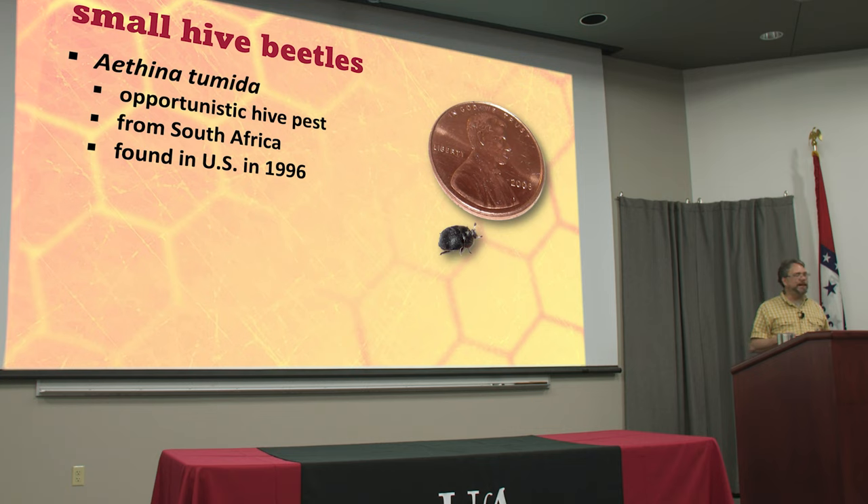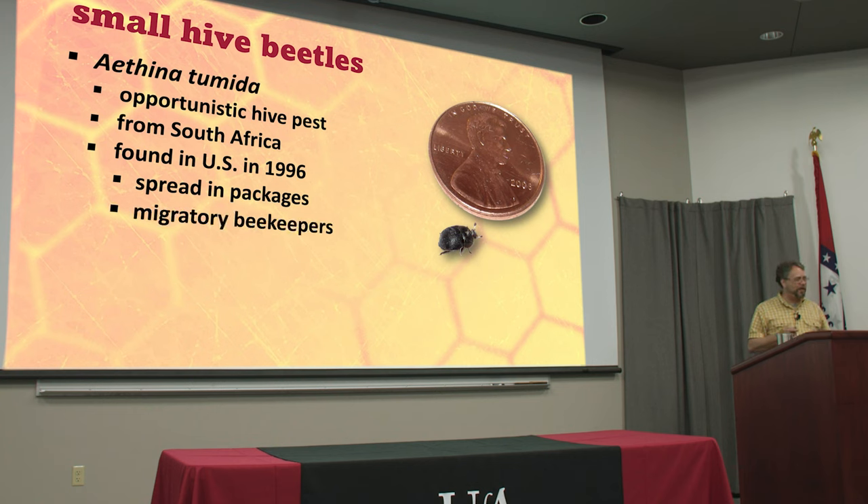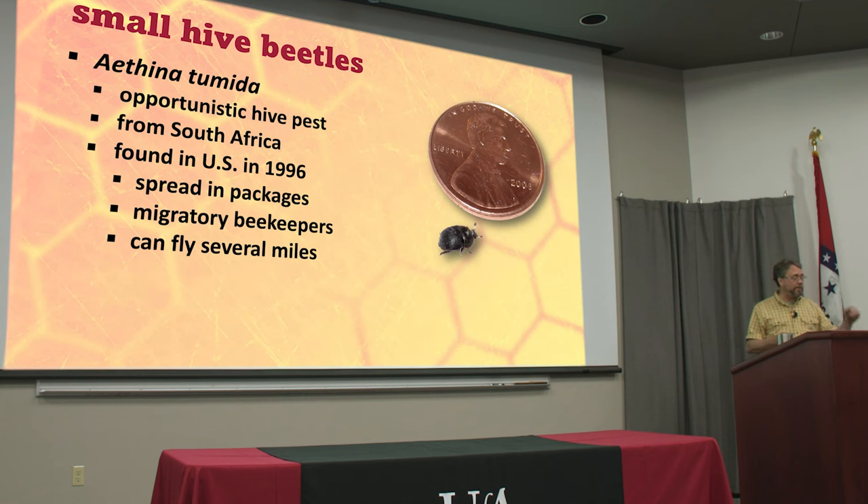It was found in the US in 1996, first discovered on the east coast. They found them down in Florida where there was a big package bee industry and a lot of mobile pollinators moving bees in and out, so these beetles started to spread. But these beetles can also fly several miles on their own, so we can't necessarily blame other people. You can start out with a perfectly clean hive and no beetles, come back in a couple of weeks and you'll find a couple of these little bugs running around in your hive, so don't be surprised at all.